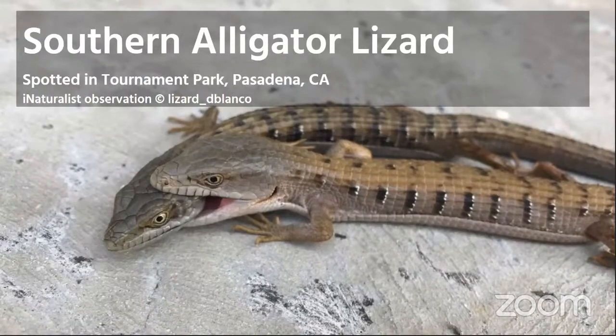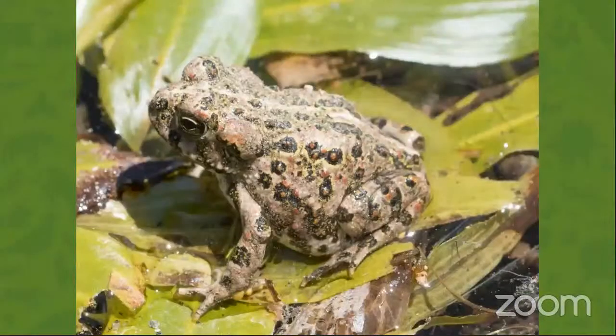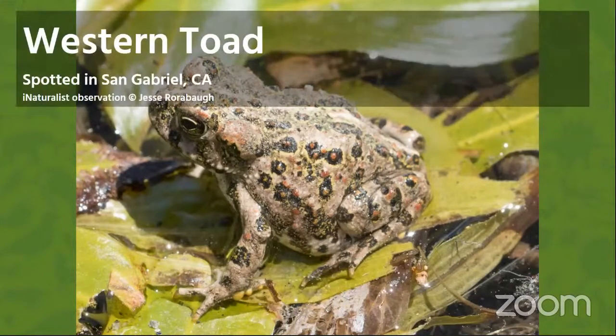What about this one? Can this be found in Southern California? The answer is yes, again. This is a Western toad, and it was spotted in San Gabriel, California.